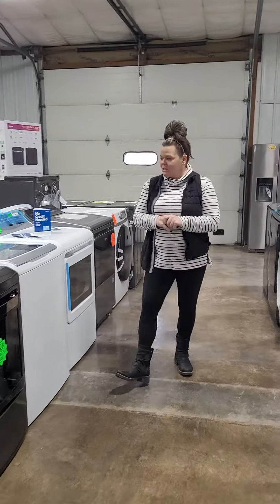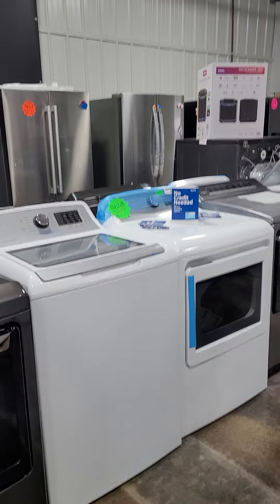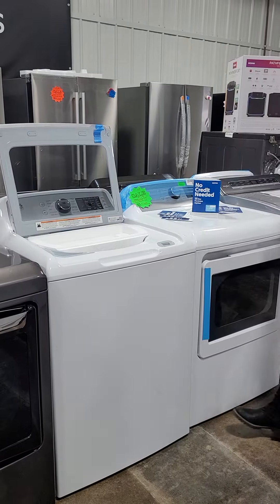We have got a GE top load set — it is a 4.8 and a 7.4. This one has no agitator.